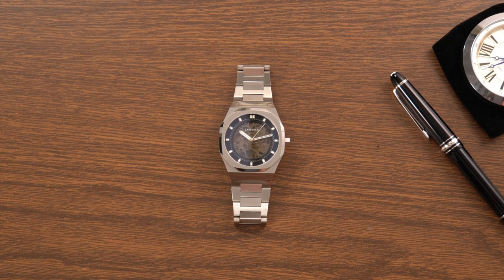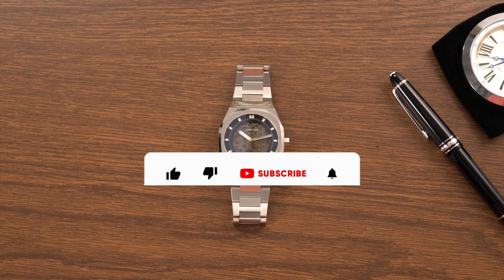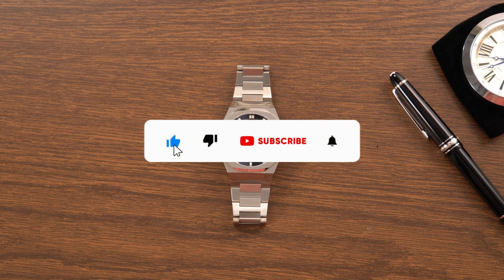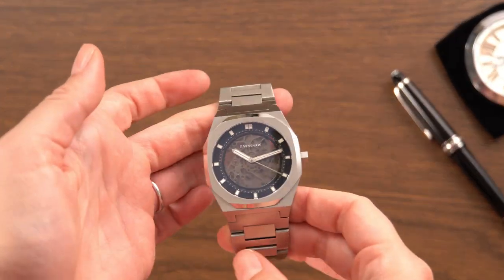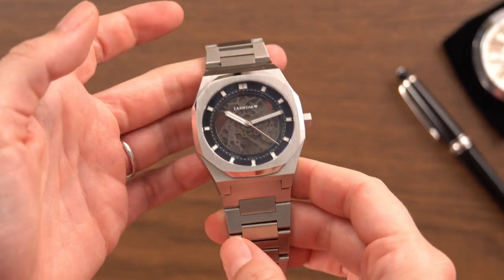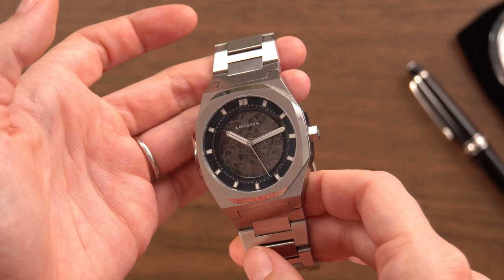Hi everyone, welcome to the Thomas Earnshaw YouTube channel. If you like our video, please subscribe to our channel, like or comment on the video, and if you're looking for more daily content, head to our Instagram channel. Today we're going to be talking about the limited edition luxury sports watch, the Drake. It was launched as part of the new Discovery Collection in early 2021.